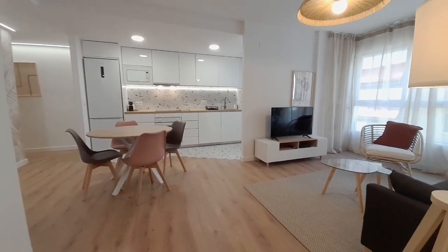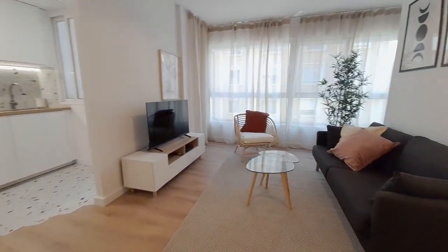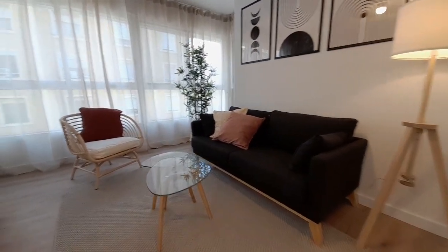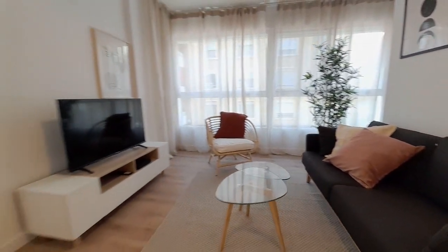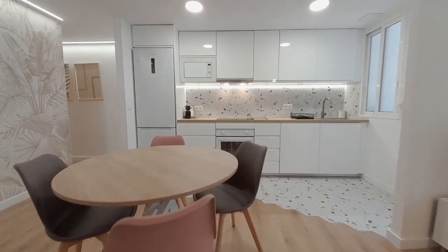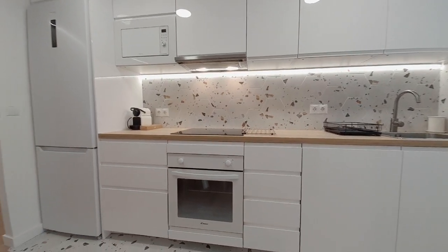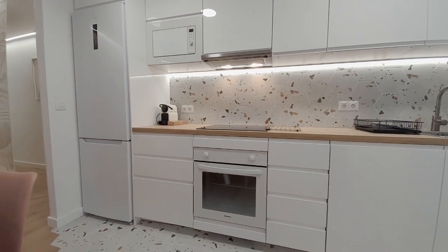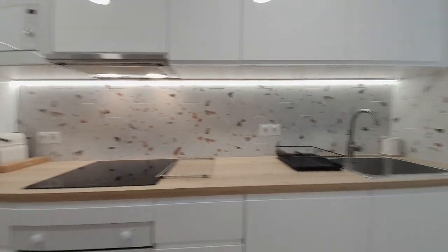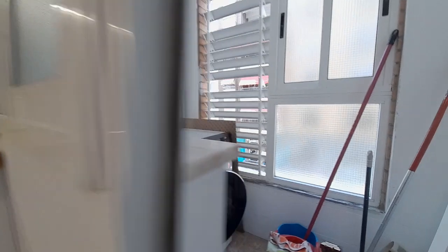And now I show you the living room and the kitchen. The kitchen has a table. In the kitchen there is a vitrocerámica, oven, fridge, and microwave. And inside, in the gallery, we have a washing machine.